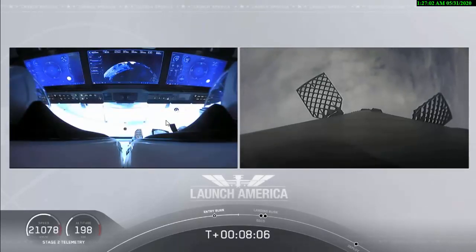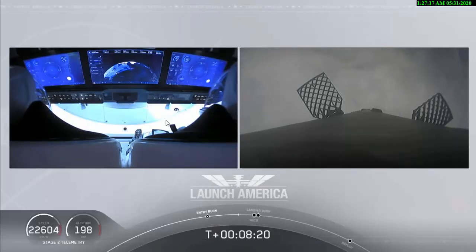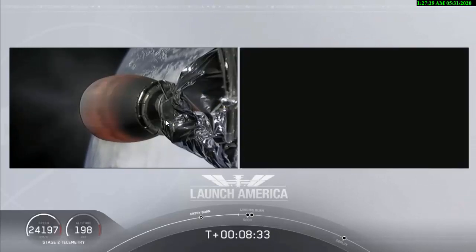Such a cool view on your left screen, seeing Bob and Doug on Dragon. Right now you can see the displays that they are seeing themselves. Terminal guidance. We are coming up about 25 seconds away from SECO, or second engine cutoff. This is also the point where Bob and Doug are experiencing their highest G-force — we're seeing the counter tick up to right about 1.8.